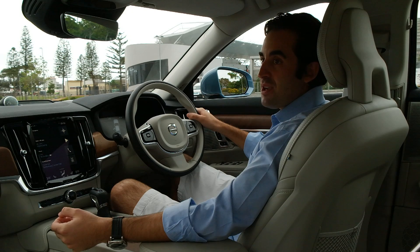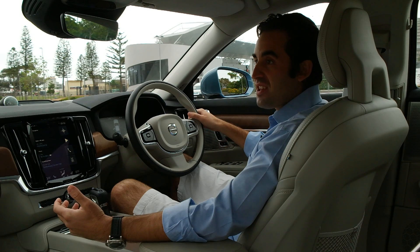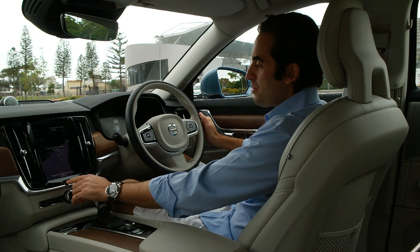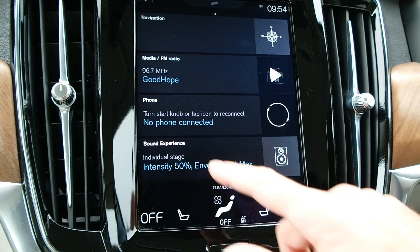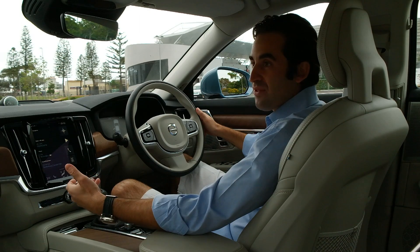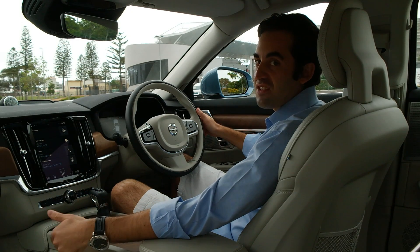In terms of multimedia, Volvo delivers everything through what they call their Sensus system. It's the same one we looked at on the XC90, and it is a brilliant system to operate — much like operating a tablet-based PC. You simply slide left or right, or up or down. That same intuitive sense of knowing how to use the system comes to you immediately if you've ever used something such as an Apple iPad.